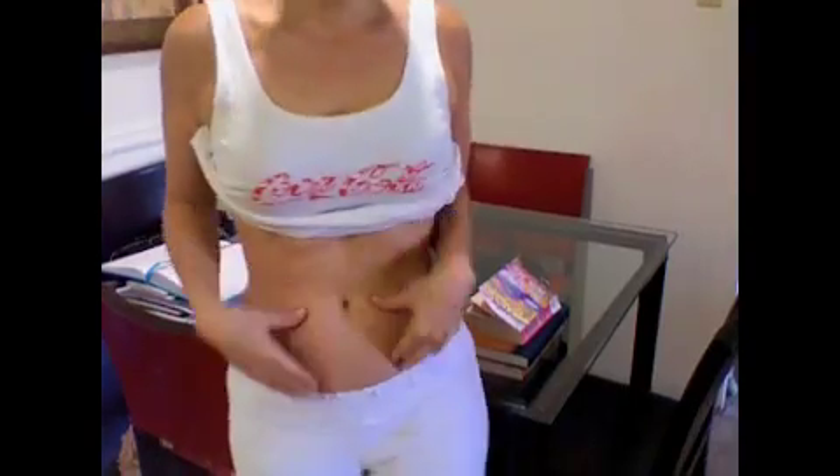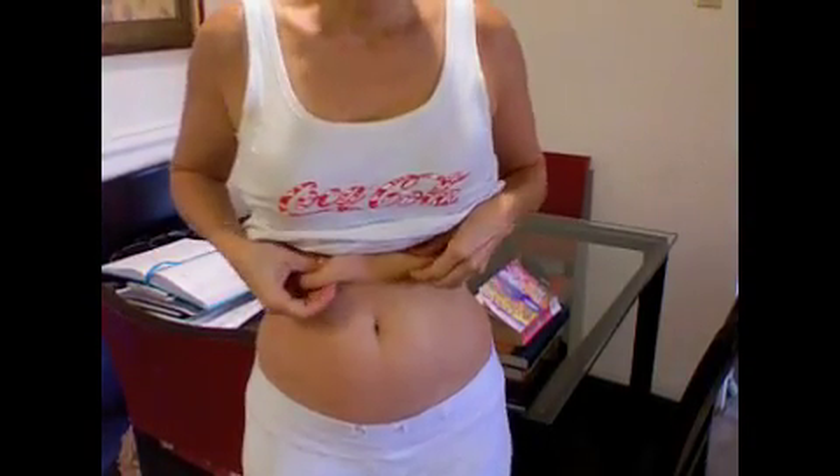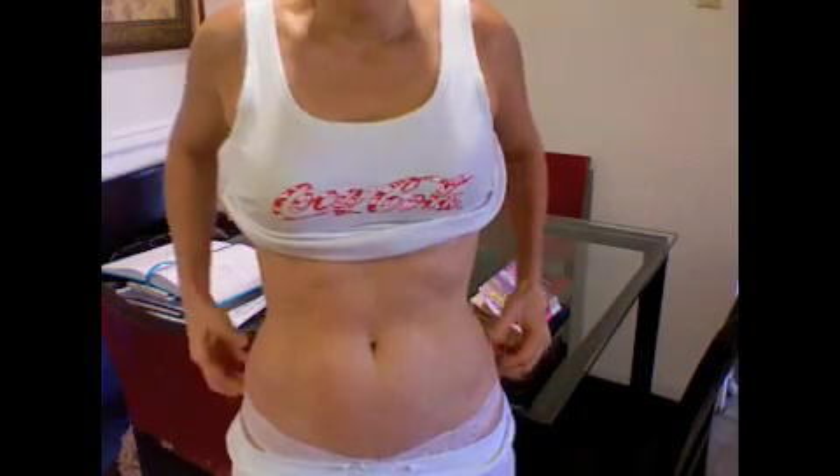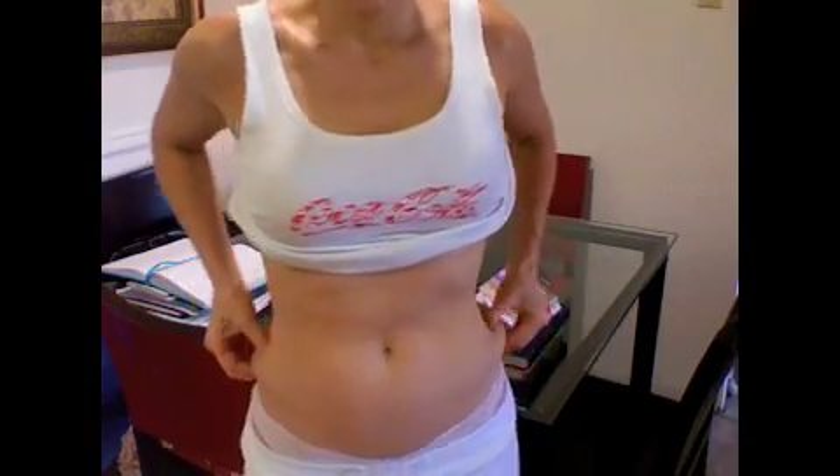As far as the stomach is concerned, I can grab. As far as the waist, I can grab. So that's important to know. This is my side, so it's good to know.